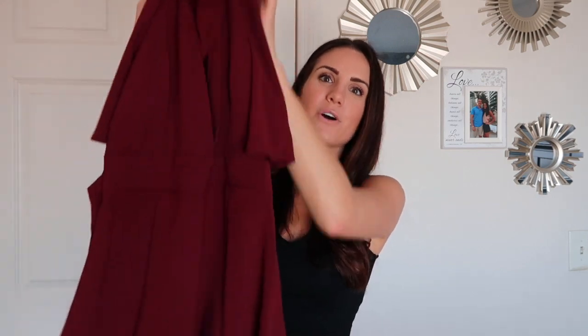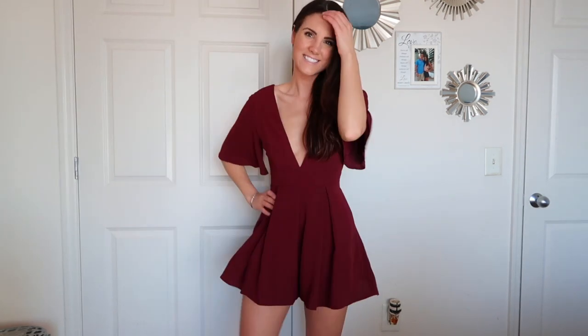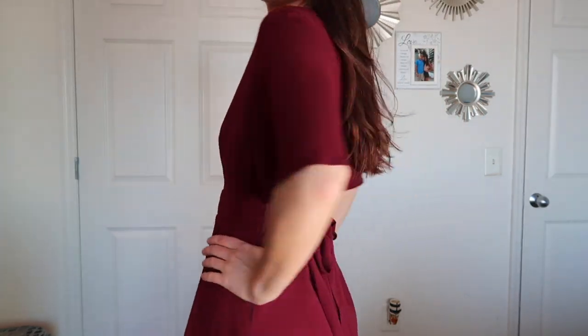The next outfit is also a romper, and this one is so cute. It's a maroon fabric — it ties in the back and has really flowy sleeves, so it's so pretty and looks so good on. And then lastly for clothes, also from Show Me Your Mumu, is a jumpsuit. It's a black, shiny satin jumpsuit that ties in the front, and it is just so stunning. I absolutely love this.